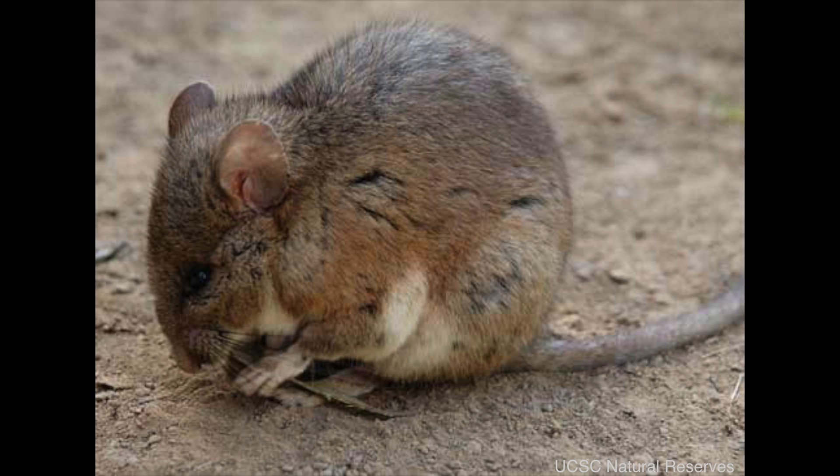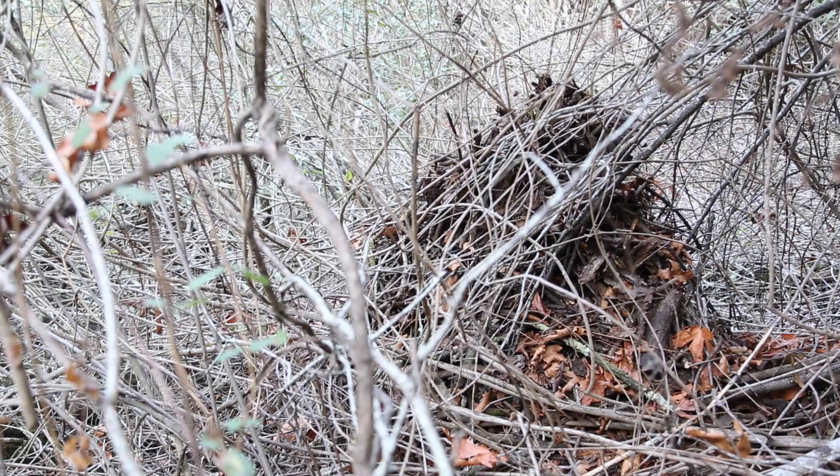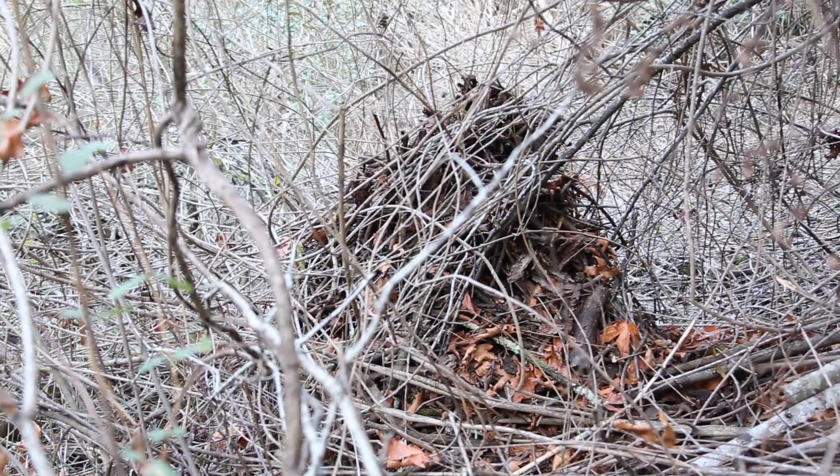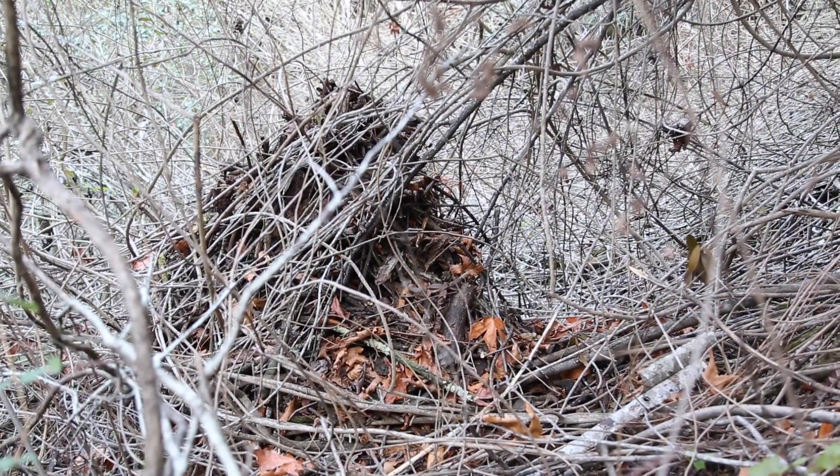Wood rats are some of my favorite animals in the woods. When you're out hiking, you can find huge wood rat nests and take a moment to think about how amazing these animals are. The next time you're in the woods and you see a pile of sticks, pay attention — because it might not just be a pile of sticks. It could be an amazing wood rat house. From Hidden Villa, I'm Logan, and that's what's good in the woods.